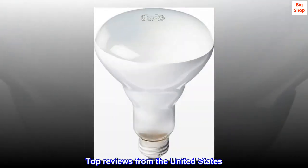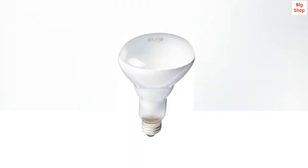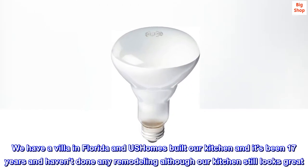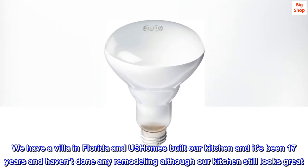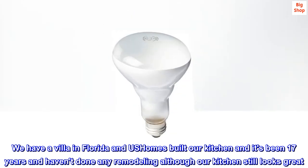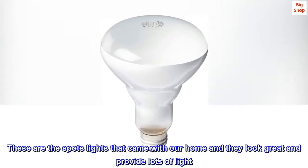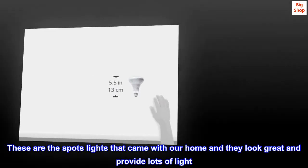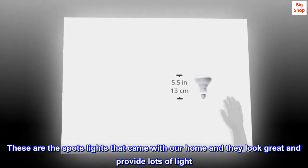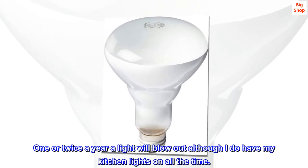Top reviews from the United States. Came with our builder's kitchen. We have a villa in Florida and U.S. Homes built our kitchen. It's been 17 years and we haven't done any remodeling, although our kitchen still looks great. These are the spotlights that came with our home and they look great and provide lots of light. Once or twice a year a light will blow out, although I do have my kitchen lights on all the time.